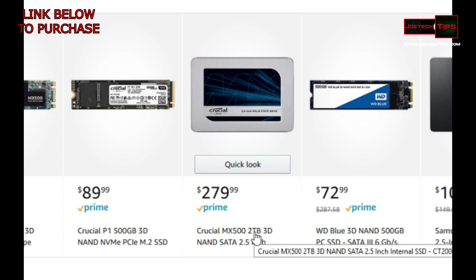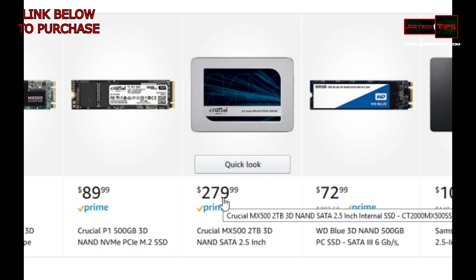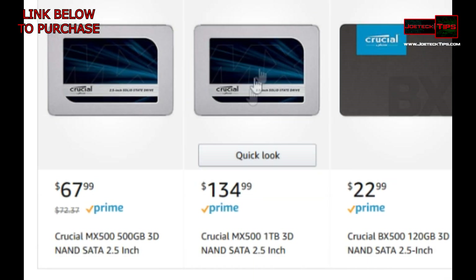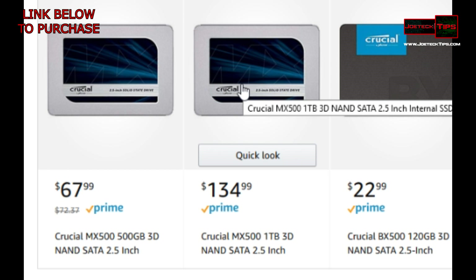As soon as you pass the one terabyte into two terabyte territory for a solid-state drive, look how much more money it is — it's substantially more. So the one terabyte SSD is the sweet spot. Great price right here — this is awesome.